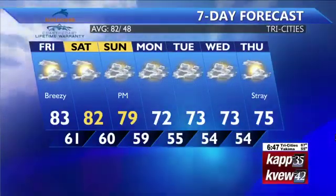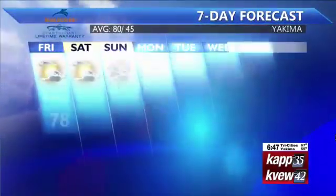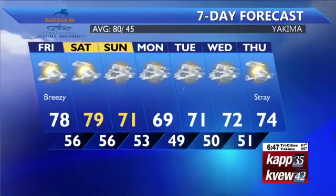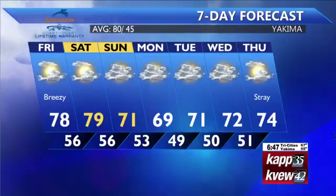That wet weather will lead to temperatures about 10 degrees cooler than average — low 70s there Monday, Tuesday, and Wednesday. And even in Yakima, we'll have that dry day Saturday, then be prepared for the wet weather on Sunday at 71, with upper 60s by Monday.